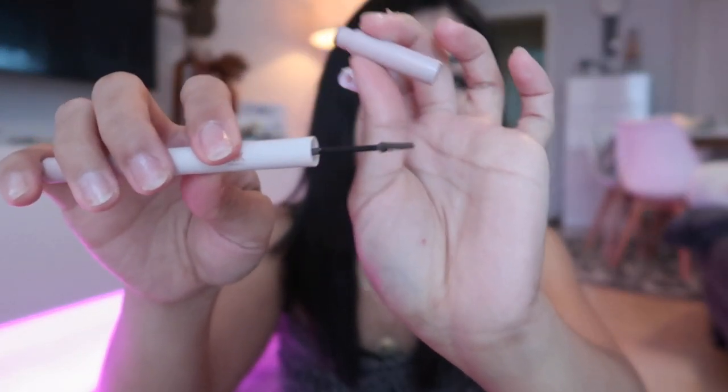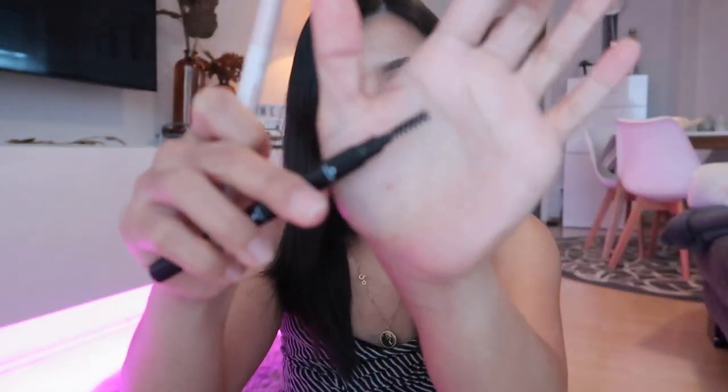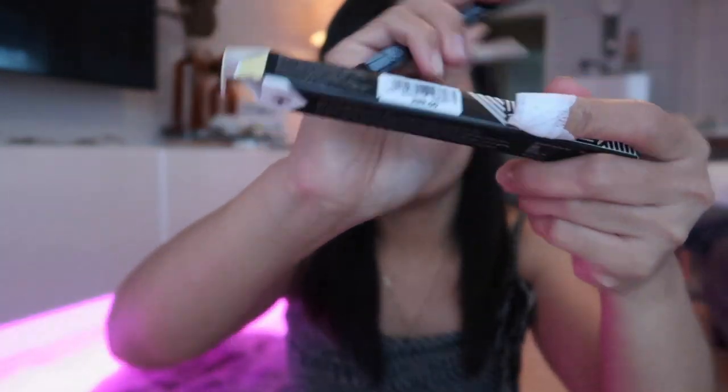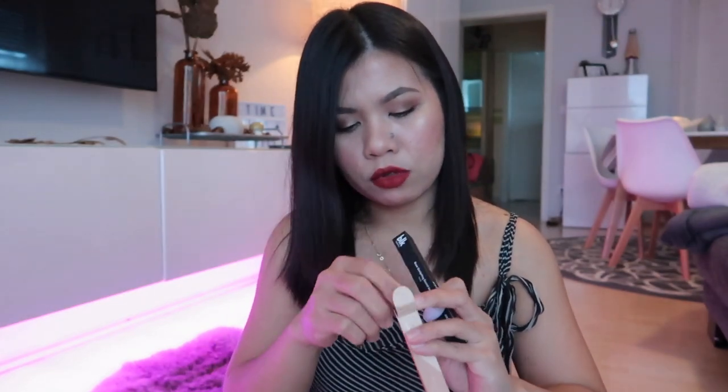On the other end of the new BLK brow product is a brow mascara with a super thin brush. The old one had a spoolie on the other end, not a brow mascara. So that's the difference: the old BLK eyebrow pencil costs 299 pesos, and the new one is 399 pesos — only 100 pesos difference. I already tried it and I like it.